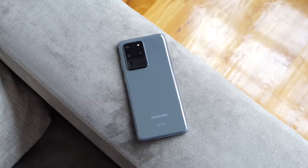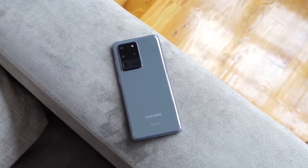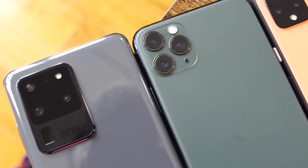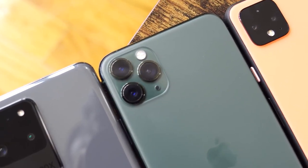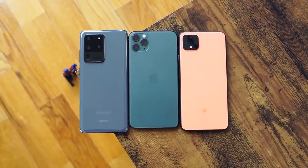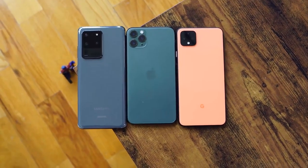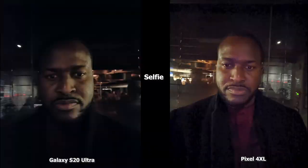Hey guys, Thunder E here, and welcome to another battle video between the Galaxy S20 Ultra, the iPhone 11 Pro Max, and the Pixel 4XL. We'll be taking a look at all the cameras to see who has the best in low light conditions, and you guys can make your choices as well. In this video, you're going to see all the S20 Ultra images on the left with the Pixel 4XL and the iPhone 11 Pro Max images on the right.